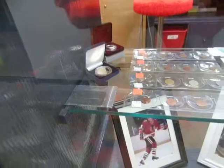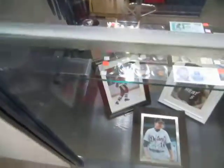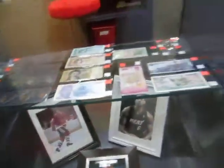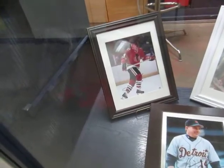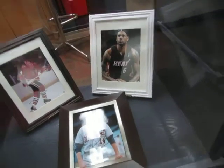We got some silver coins, a Patrick Wall, and there's a silver proof dollar there, an ounce of titanium. We got coins, we got bills. We got a signed Bobby Orr with COA, a Kevin Costner, and a LeBron James with COA.